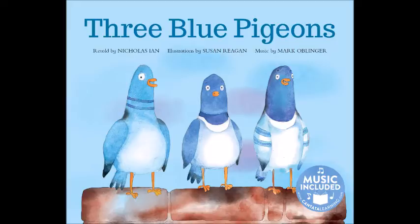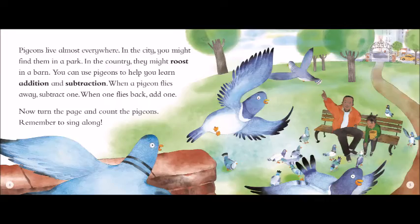Pigeons live almost everywhere. In the city, you might find them in a park. In the country, they might roost in a barn. You can use pigeons to help you learn addition and subtraction. When a pigeon flies away, subtract one. When one flies back, add one. Now turn the page and count the pigeons. Remember to sing along!